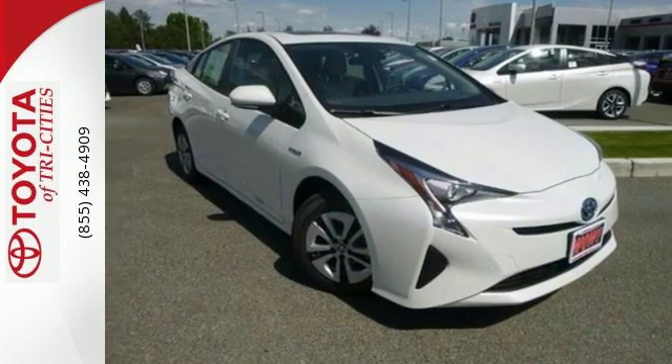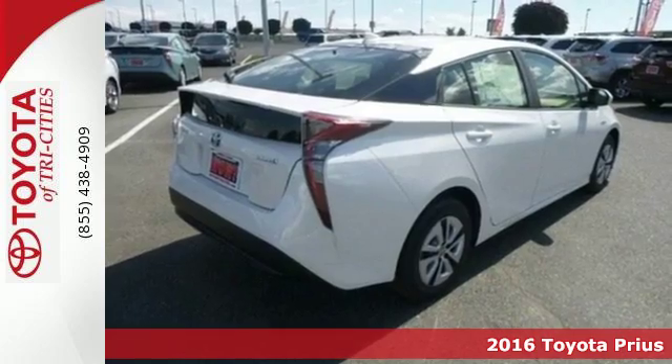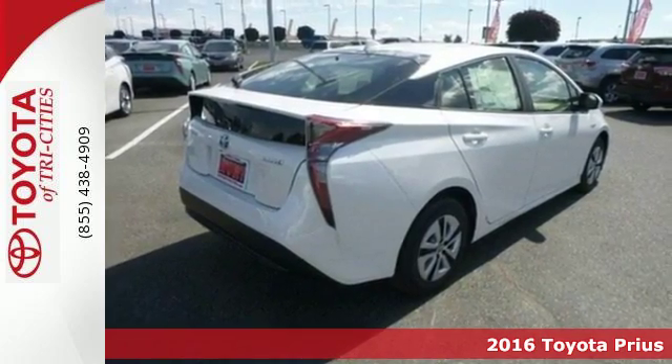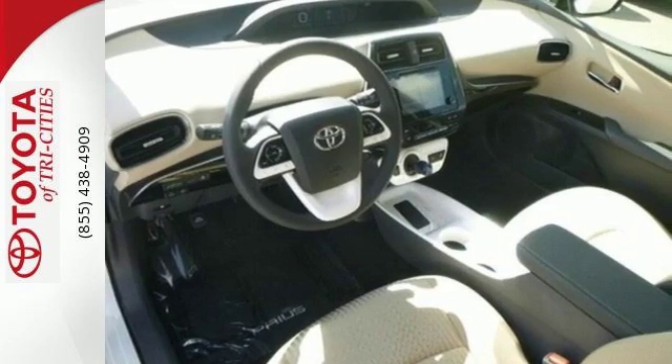It's a 2016 Toyota Prius. Pre-conceived ideas should be left behind. The Prius' purpose has been redefined to exceed the expectations it set for hybrids all those years ago.